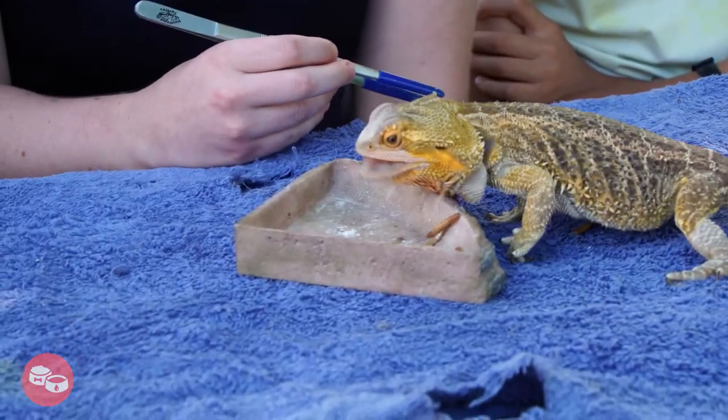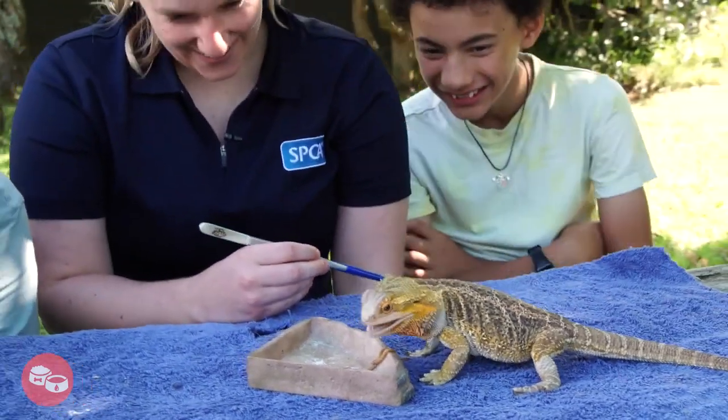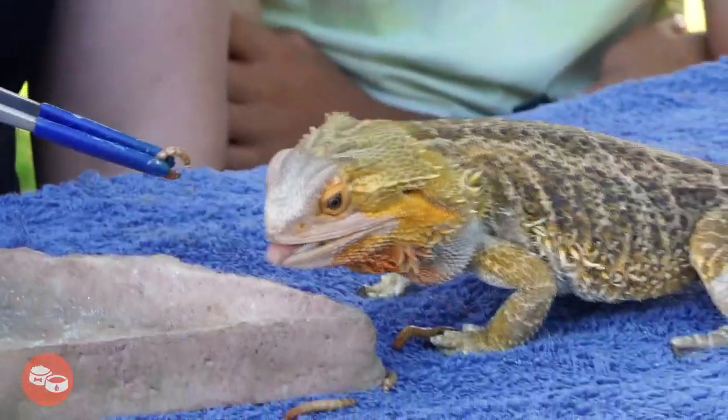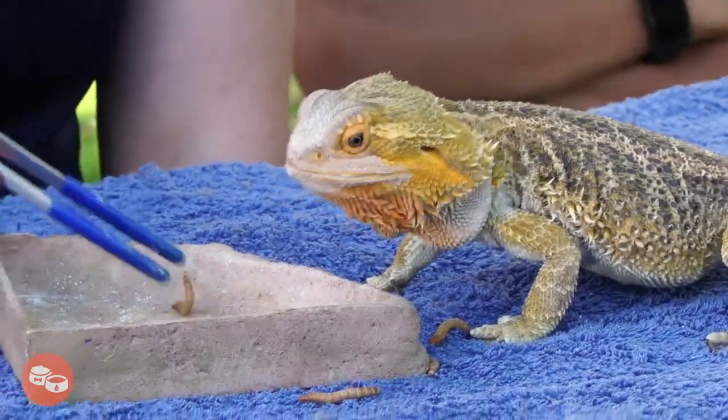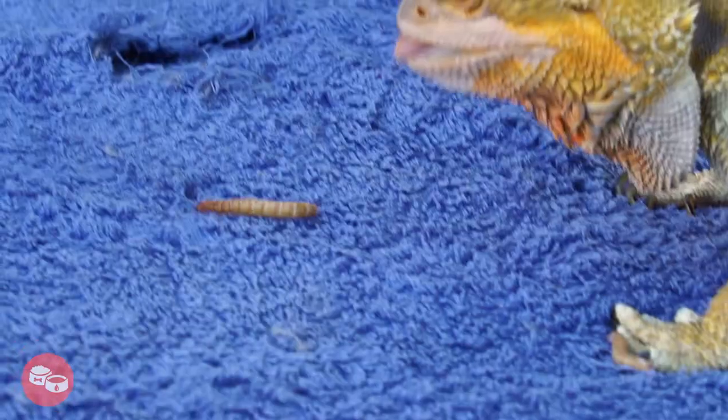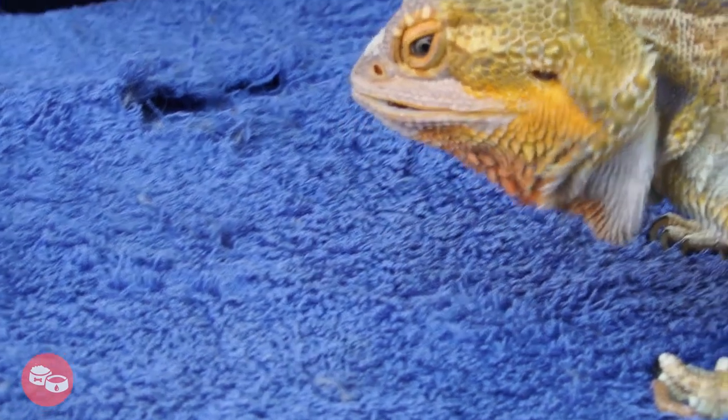A bearded dragon's diet — how much they eat and how often they eat — will depend on their age. Be sure to ask your reptile vet for advice on what and how to feed your bearded dragon. And if your family goes on holiday, make sure you organise a responsible person to care for your beardie while you're away.